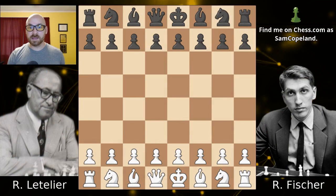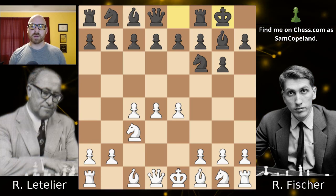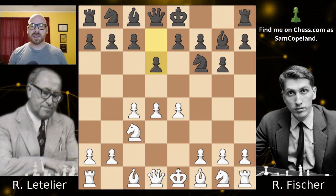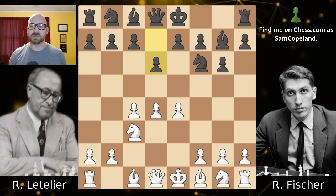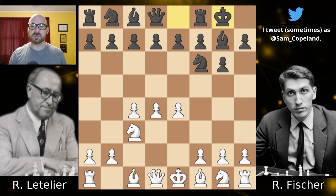This game begins with Letelier playing white against Fischer, who plays his very famous King's Indian Defense. An interesting deviation already happens on move four when, instead of playing the slightly more common d6, Fischer chooses to castle. Normally castling or playing d6 transpose and basically end up in the same positions, but in this case Letelier decides to take advantage of Fischer's choice not to play d6 and he advances with e5.